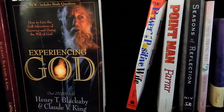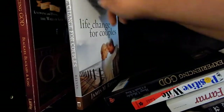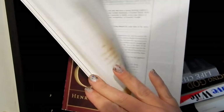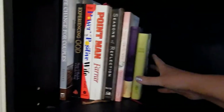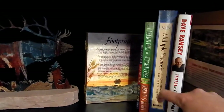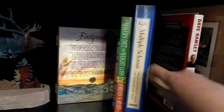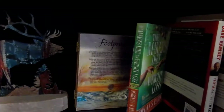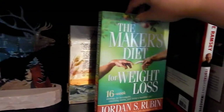'Experiencing God' — keeping that, it's a good one. 'Life Change for Couples' — still need to read this, but this workbook I'm going to get rid of since I didn't write in it and took separate notes. So much smaller and neater! This Montana Mining Ghost Towns book — keeping it, I know the photographers personally. Dave Ramsey — keeping this. This book about multiple sclerosis — I'm going to get rid of it. The Maker's Diet — I love this; if I follow any diet, this is what I follow. Keeping that and the shopper's guide.